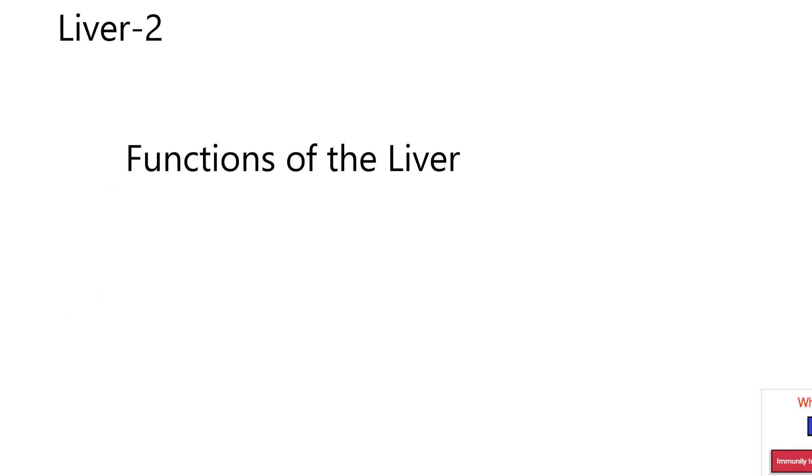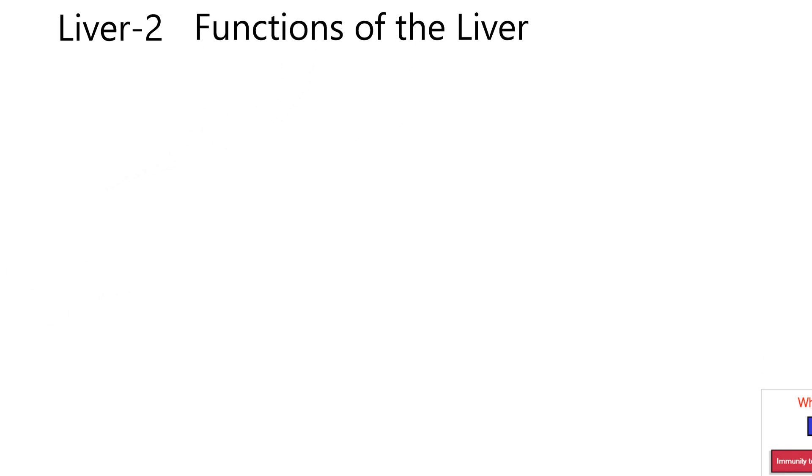Here we are, doing Liver 2, the second lesson in our series on the liver. Liver 1 was about anatomy, its location, and animals without gallbladders. This lesson covers functions of the liver. And then Liver 3 that comes after this is going to be talking about the functional unit of the liver called the liver lobule. So now we're on functions.